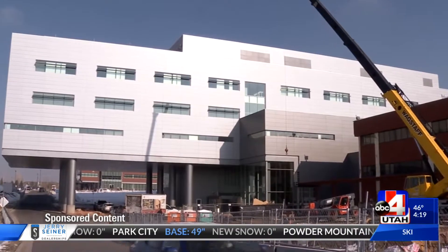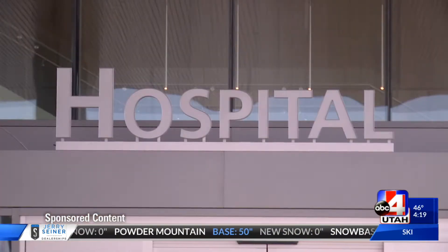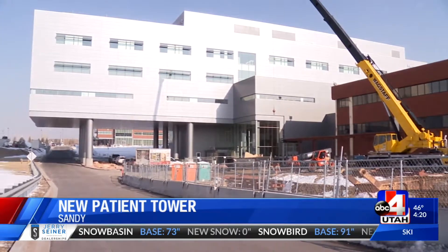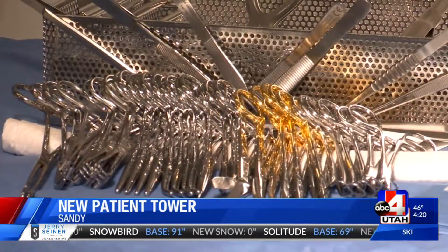The 146,000-square-foot expansion, a $140 million new state-of-the-art four-story patient tower, becomes the largest healthcare construction project in the Salt Lake Valley. Space is one of the biggest differences for every department.